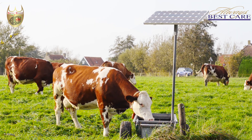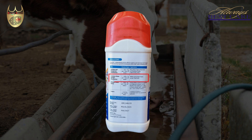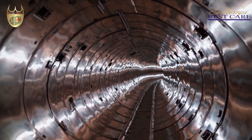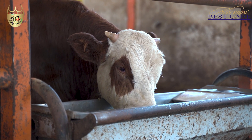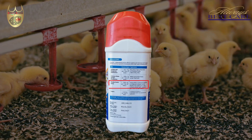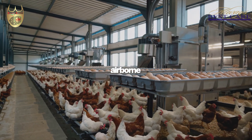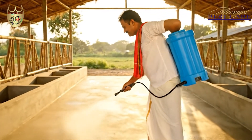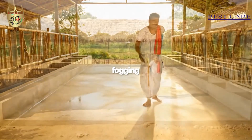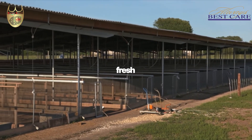For drinking water systems, add Born Shield at 1 to 1,000 during refills, keeping the lines clean and ensuring every sip your animals take is safe. In poultry sheds, an aerial spray at 1 to 200 creates a protective atmosphere against airborne germs. And before restocking an empty shed, fogging at 1 to 50 ensures the entire space stays fresh and disinfected.